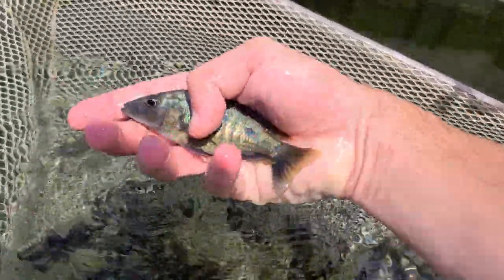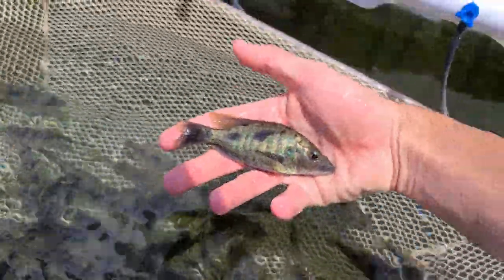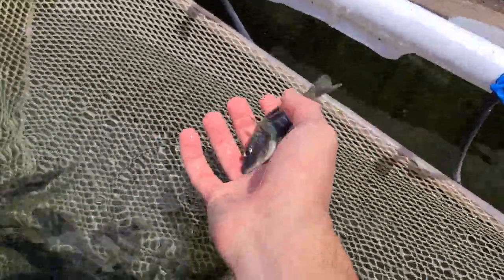I've got 5-inch males on the website, around this big, and then smaller ones as well. Here's another big male, and a little bit smaller male here. Make sure to check them out.